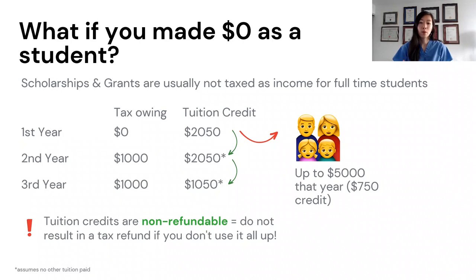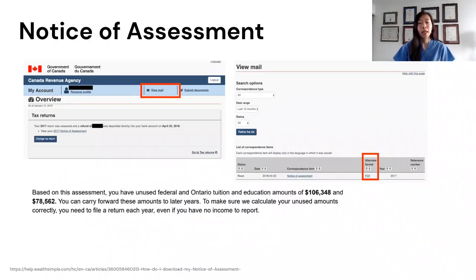How do you know how much gets carried forward? You can find that on your Notice of Assessment. To access your Notice of Assessment, log on to your MyCRA account and find it in your mailbox.